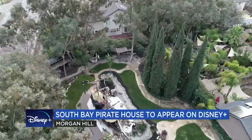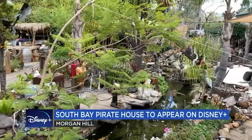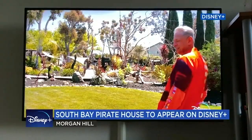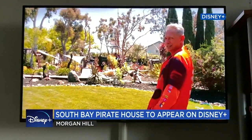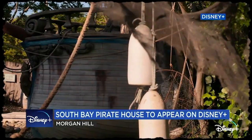In the quiet city of Morgan Hill, there's a secret Pirates Cove like you've never seen before. But the secret is out. Morgan's Cove will appear on National Geographic's The World According to Jeff Goldblum, highlighting the best backyards in the country.